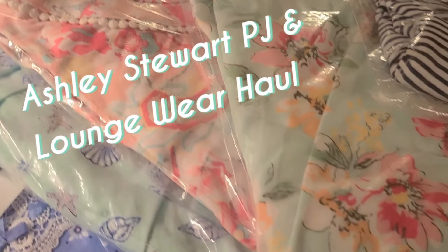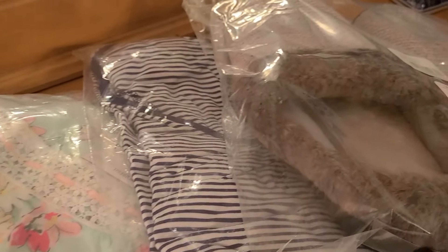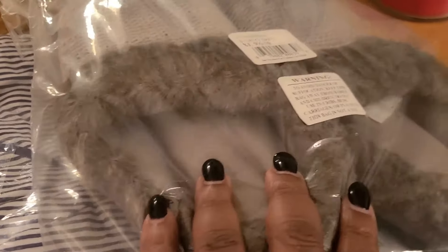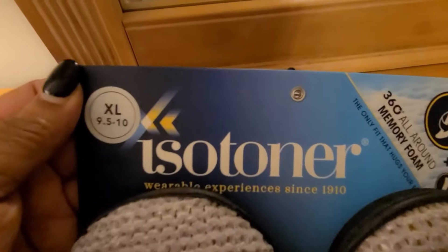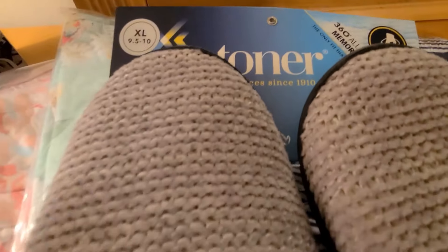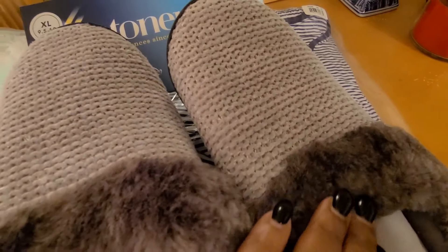What's up everybody, it's your girl Tanya Lady T, and this is my Ashley Stewart PJ and Loungewear haul. Y'all, I love Ashley Stewart — love, love, love the clothing. It's very comfy and cozy. And I also picked up some Isotoner slippers from Ashley Stewart.